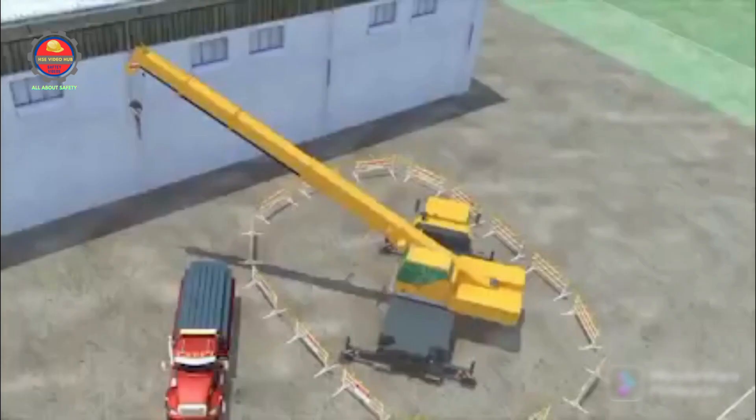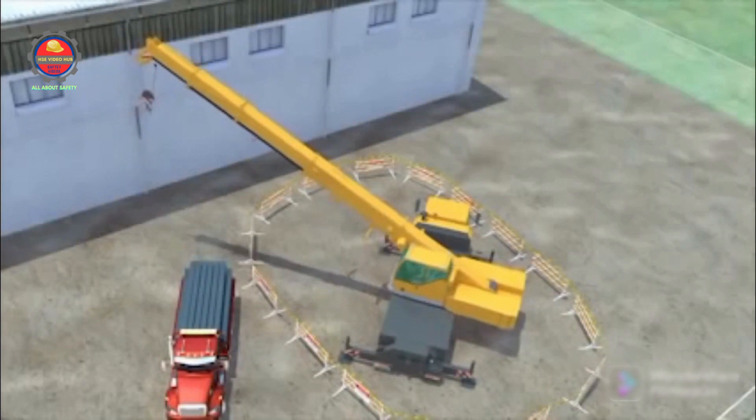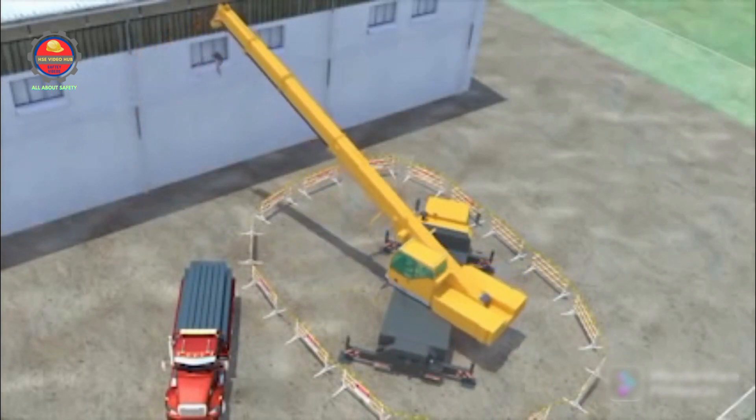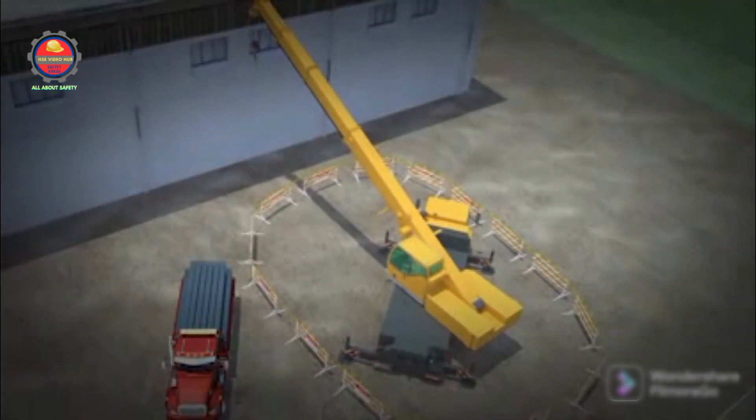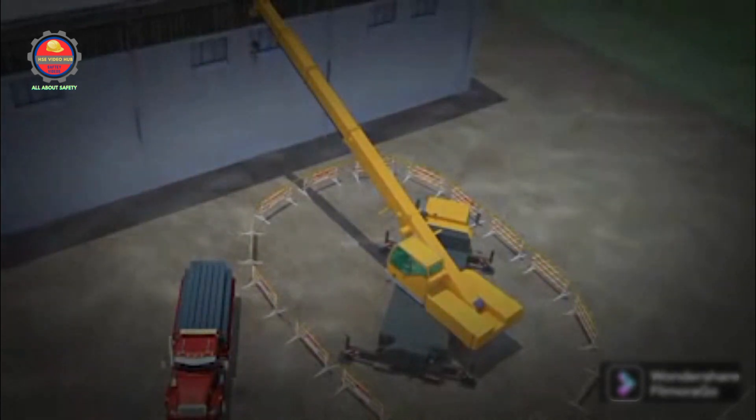Now, as the crane begins to move, no worker is within the swing radius, and no contact occurs. This example shows the importance of employers following OSHA's standards to ensure that workers are provided with a safe workplace. These types of construction deaths are preventable. The protective measures shown here save workers' lives. Use these protections on the job — it could be the difference between life and death.